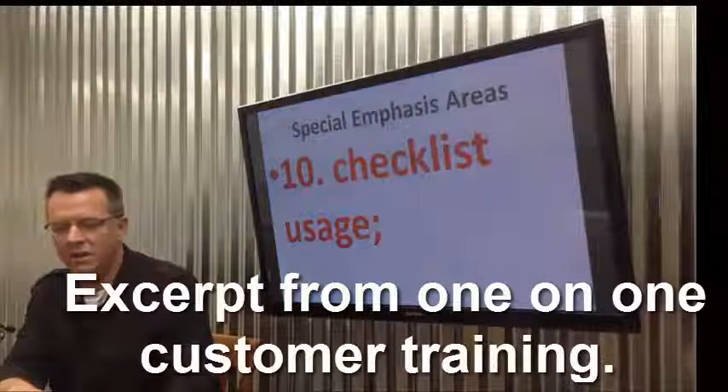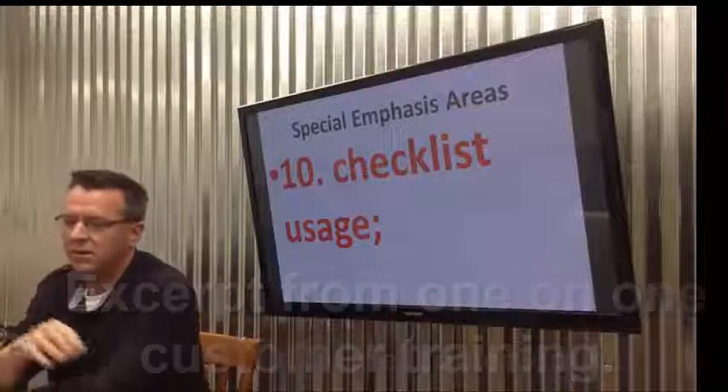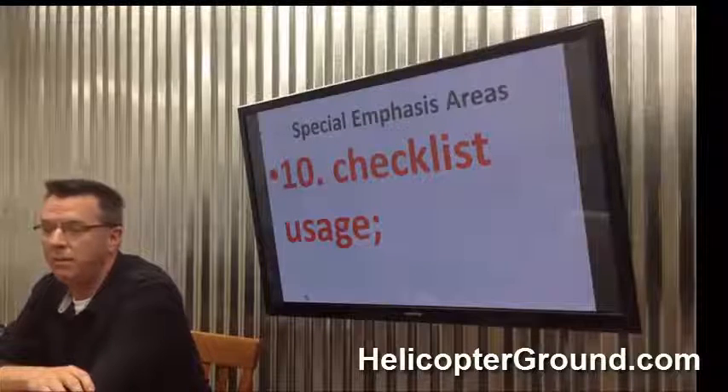I can tell you some horror stories. So I attacked wire strikes. Tell me about checklist usage — what you know, what you do, what you've seen, and what's important about it.